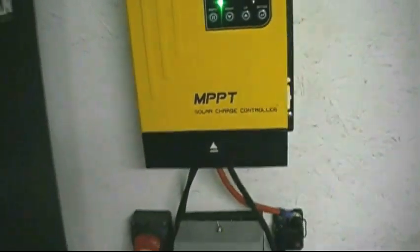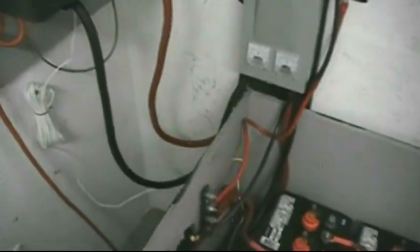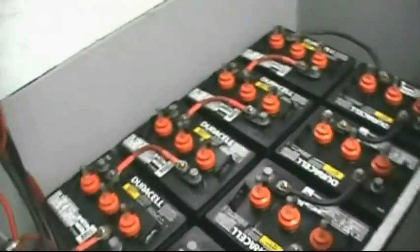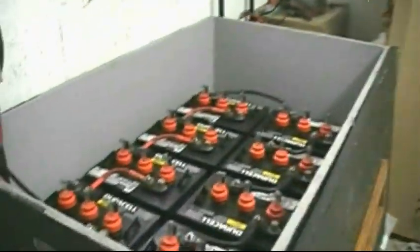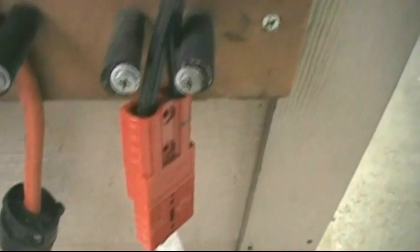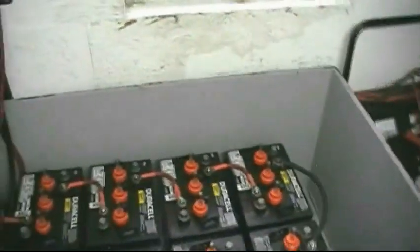Quick connects are a wonderful thing out here. The solar panels have quick connects so I can disconnect everything modularly, just on the drop of a dime if I need to.